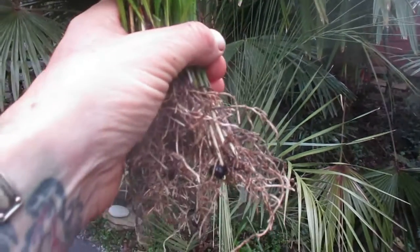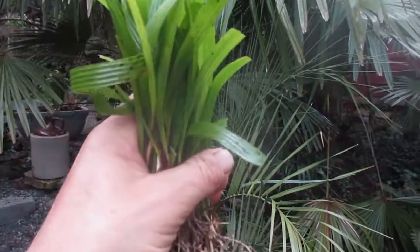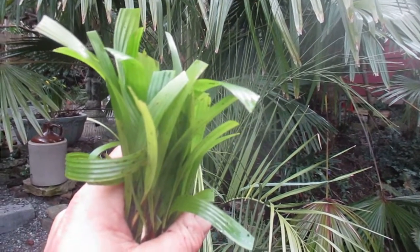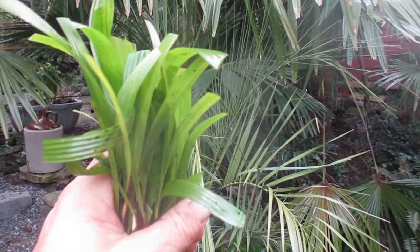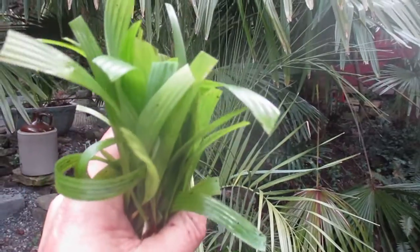We are now shipping bare root trachycarpus palms. These are locally grown and kept in our non-heated greenhouse. In late December, the soil was crispy frozen in there — it did get to about minus 3 to minus 3.5 degrees Celsius. So these guys are tough as nails.